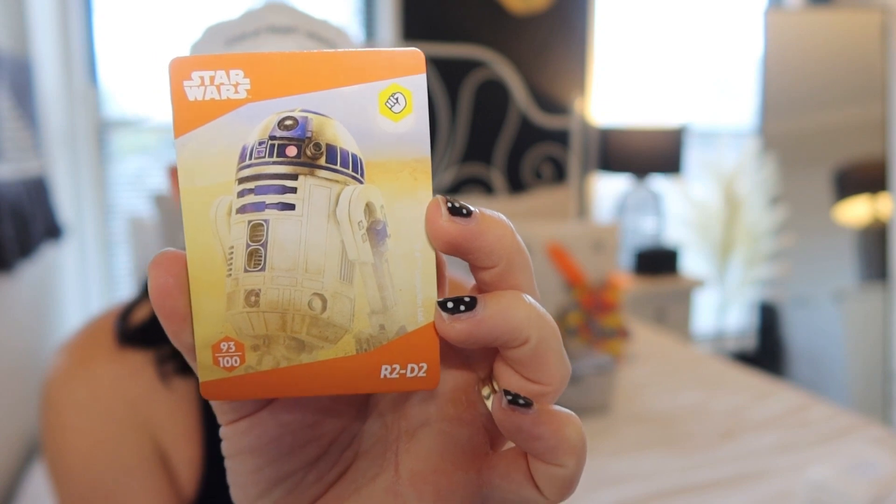The next one is definitely Star Wars — R2D2, yes it's R2D2! I think you can probably play games with these as well, because they've got different hand symbols in the corner and they've also got numbers. Each card has different numbers, so I think you can play certain games with them.